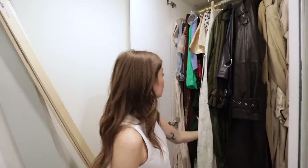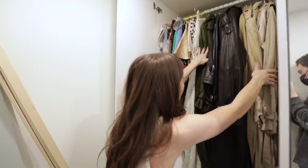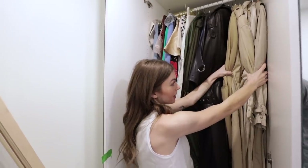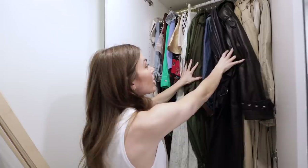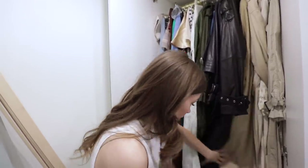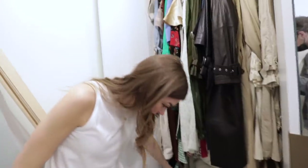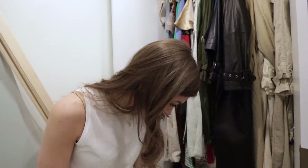Long dresses go here and my trench coats go here. I'm going to bring this section down because an uncle is going to come with a trench coat soon. These are like lightweight long jackets, and then all of my long dresses and some jumpsuits. Down here are big bags that don't fit over there — more like travel bags and stuff.